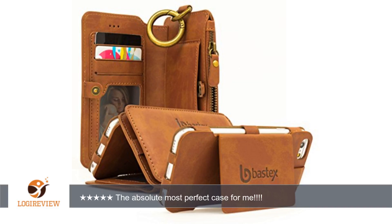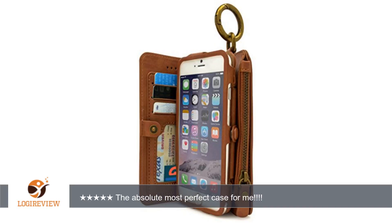A customer wrote: the product arrived within a simple and shining zipped bag. The genuine leather of this wallet is very smooth and very comfortable to touch. The phone is very easy to slide into the phone pouch,